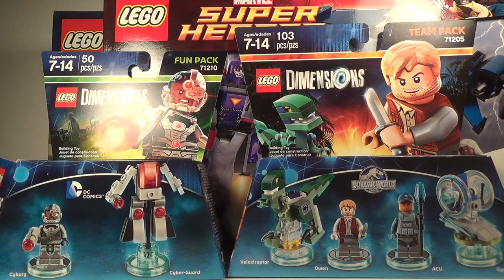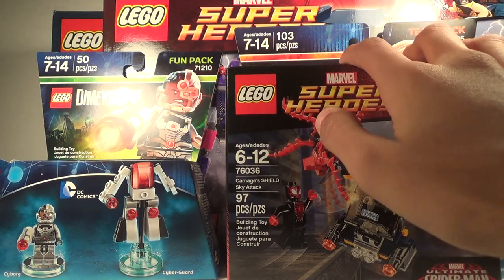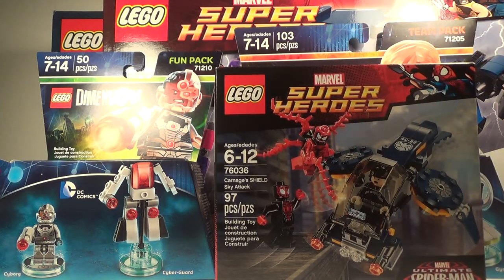Next up we have Carnage's Shield Sky Attack, a $12 set from Target. It has Miles Morales, Carnage, and the figures are just really great in this set, so I recommend getting it. I'm not sure exactly when this set came out or if it's going to retire, so I can't confirm that.